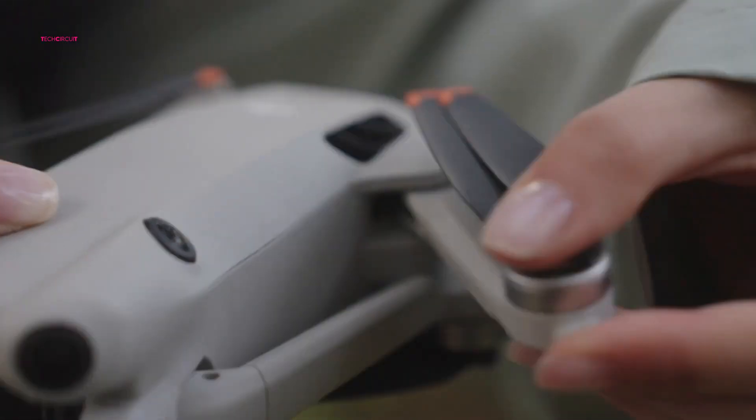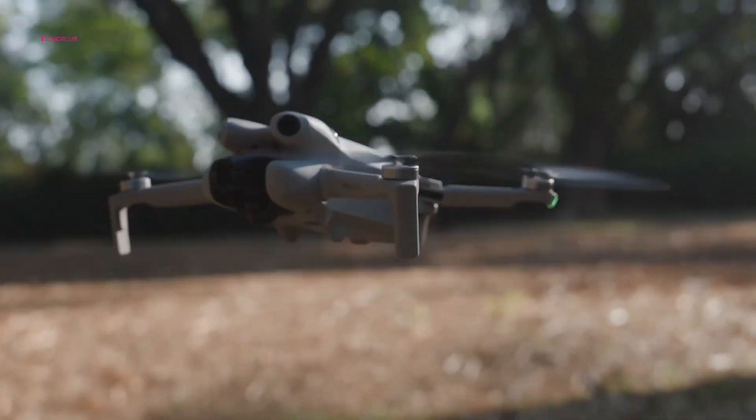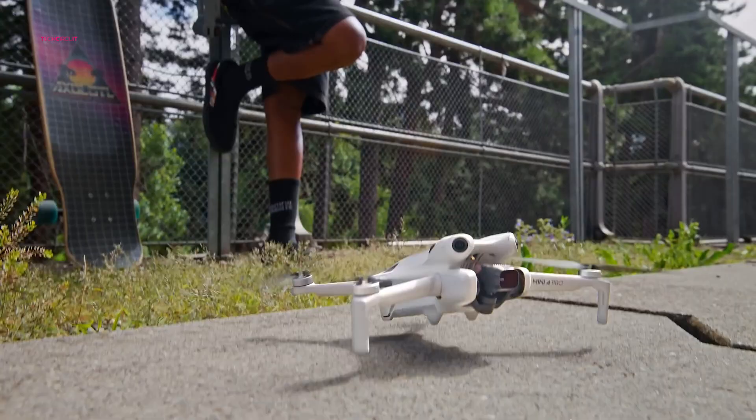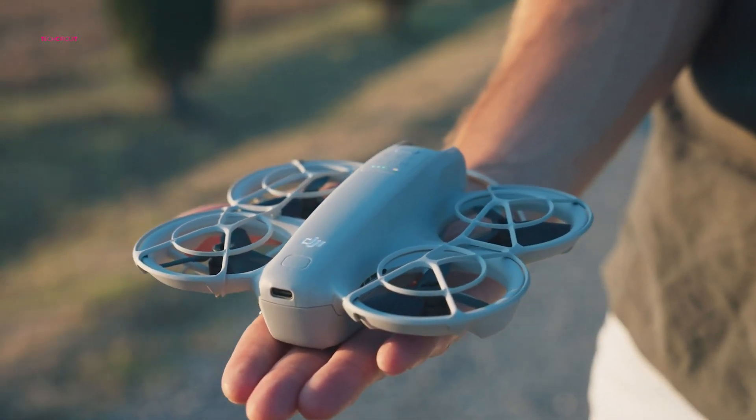So those are the 7 best beginner drones to buy. Which one are you going to buy? Let us know in the comments below. And if you found this video helpful, don't forget to hit that like button and subscribe for more. Thanks for watching, and we'll catch you in the next one.